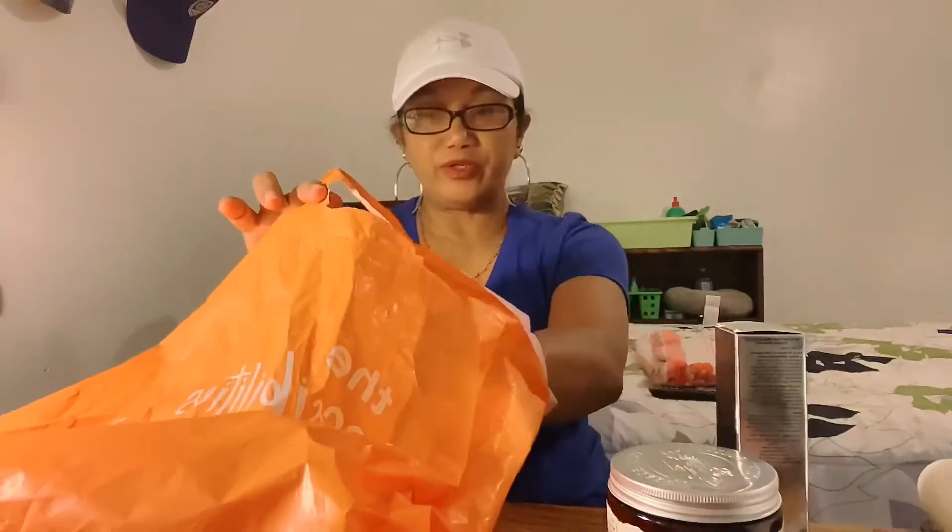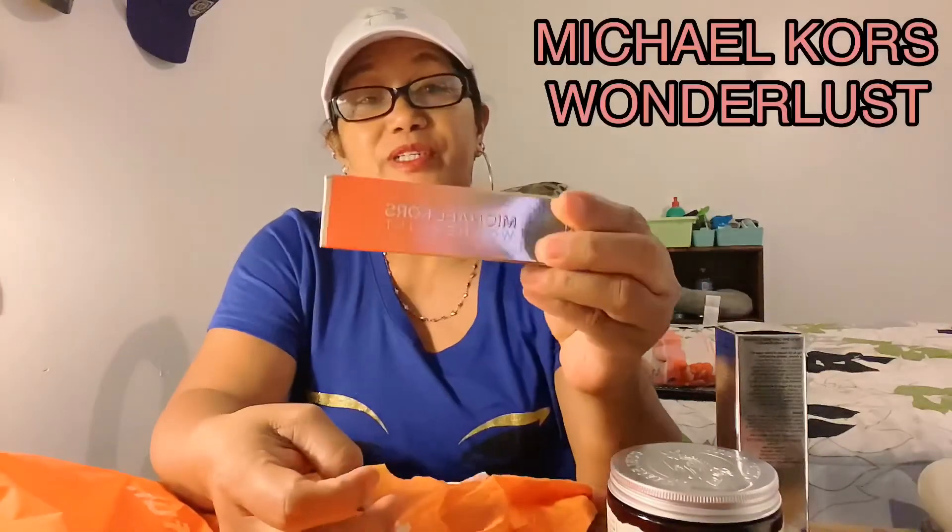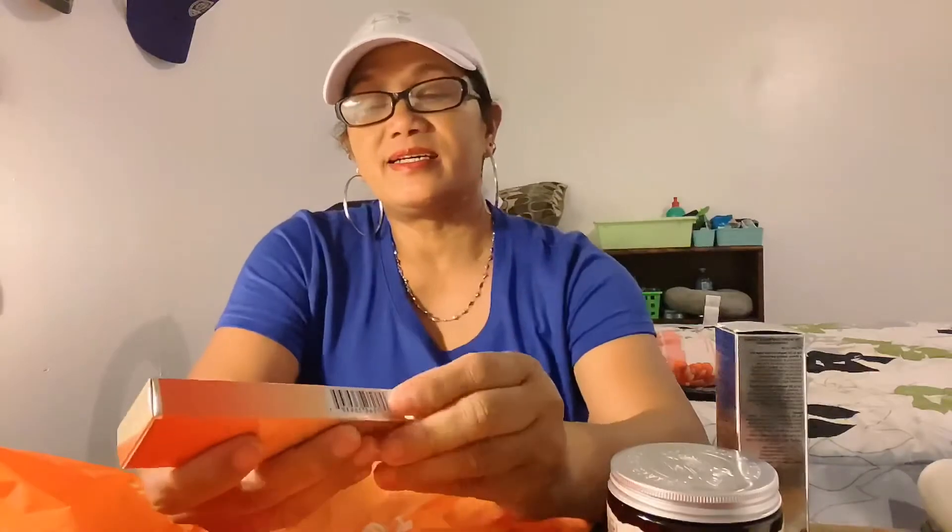I really wanted the MAC but she recommended that one, so I took her word for it. I also got a Michael Kors travel-size perfume — the 'Trouble' scent. I love the smell of this. It's a small size, perfect to put in your purse. You just roll it on your neck.